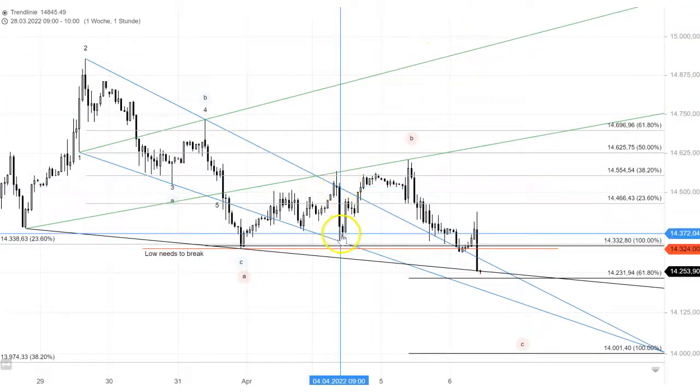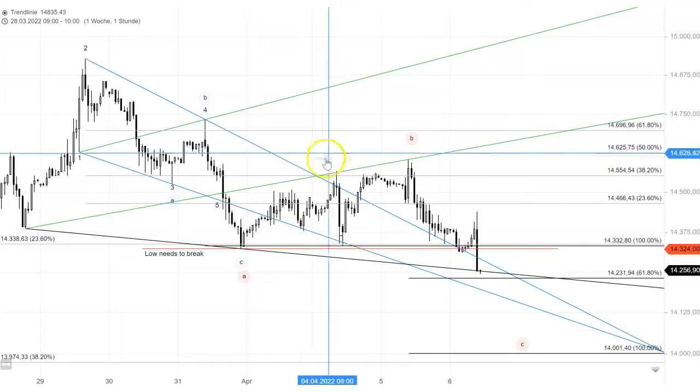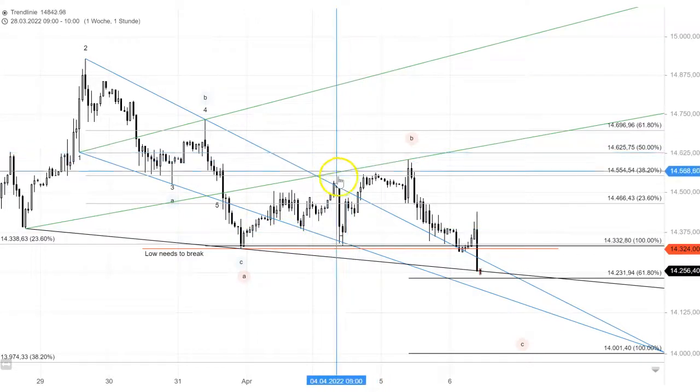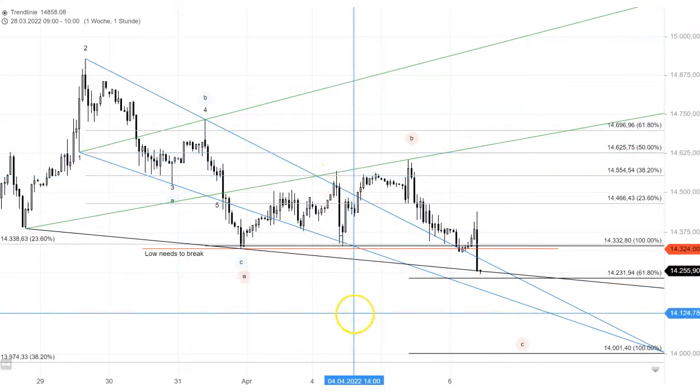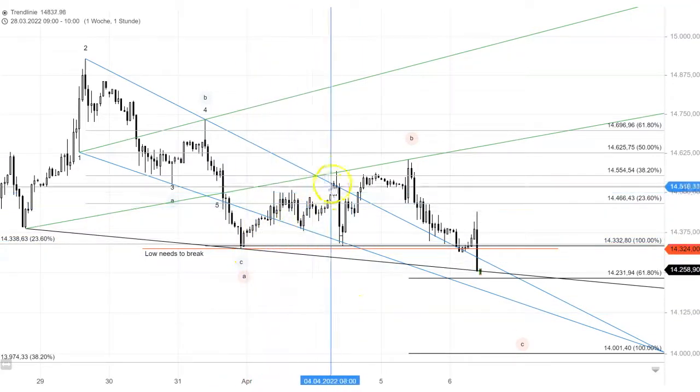On Monday we were here somewhere, and that looked quite strong to the downside. That could be it as a red B and we are already on our final leg to the downside, because this one also looked like a proper A-B-C correction.